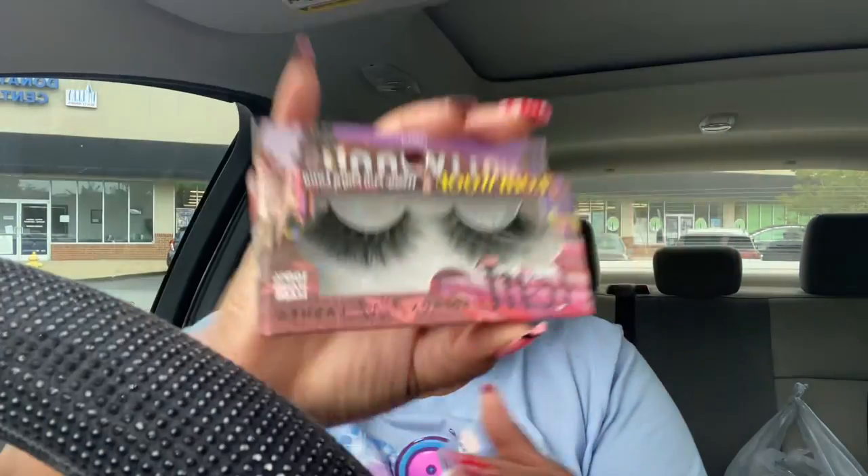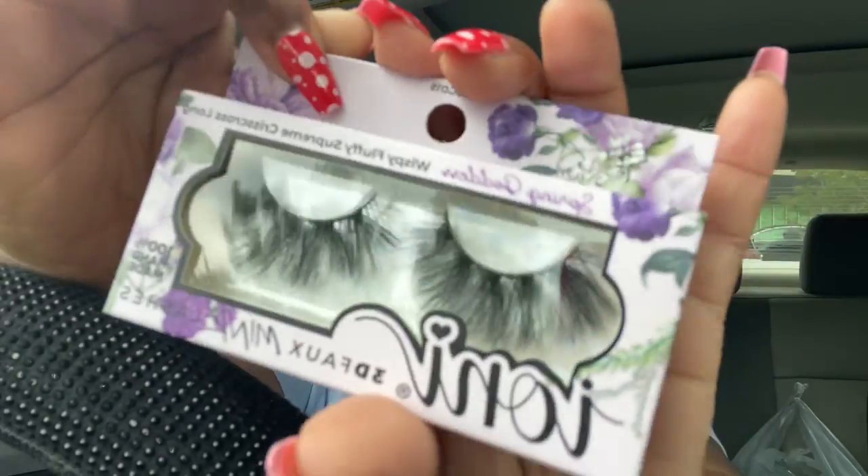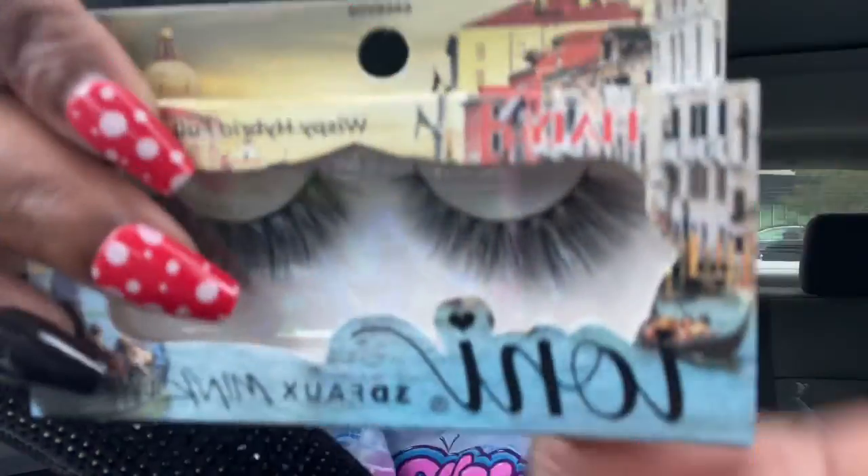Look at these — they have so many different lashes now. This is the Hollywood Full Wispy Full Flair Long. This is Eiffel Tower, Wispy Criss Cross Flair. I'm about to have lashes to last me to the end of this year, basically. We also have Spring Goddess, Wispy Fluffy Supreme Criss Cross Long. I basically got one of every one I could find. I actually didn't even get all of them — if I had gotten all of them I would have probably spent at least $30. I only got the ones that I really liked. This one is Italy, Wispy Hybrid Full Cat Eye.